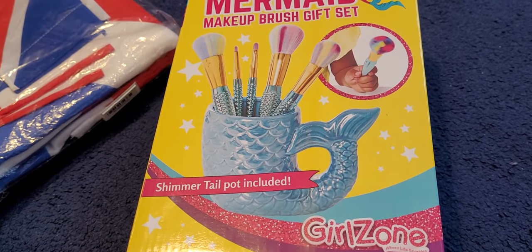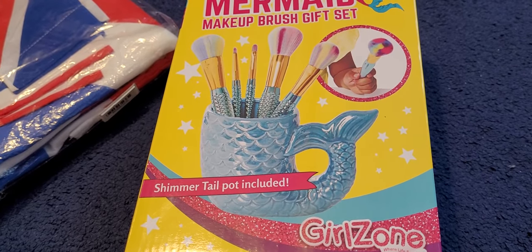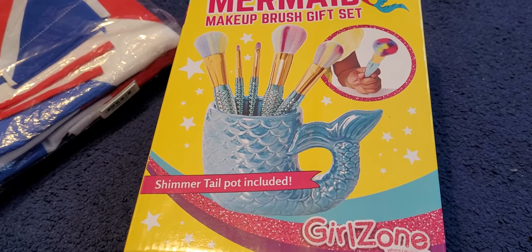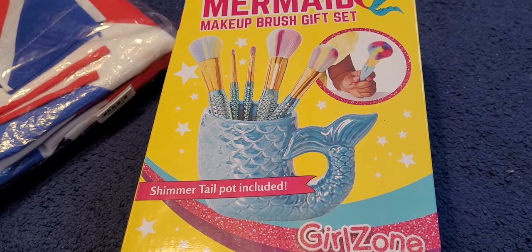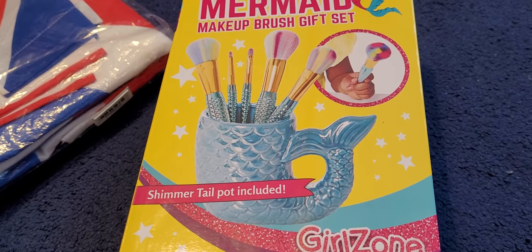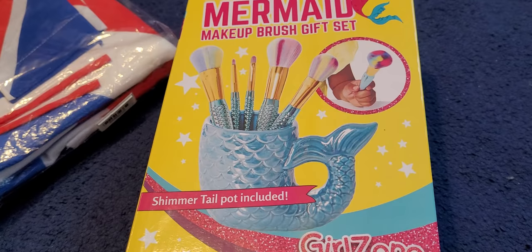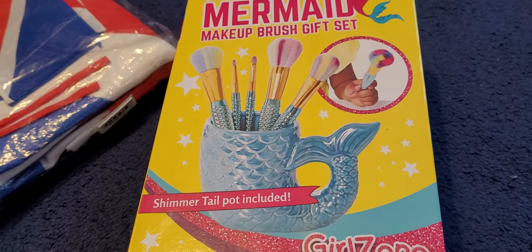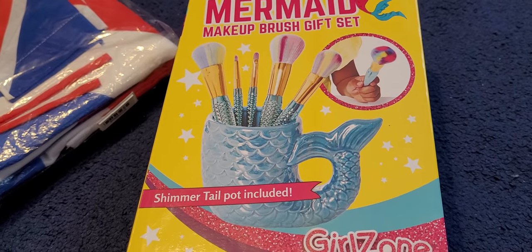Hey everyone, welcome to this video. I'm InksLaura123 and in this video I'm going to be showing you what I'm selling on eBay this week. If you want to bid on any of the items that you see in this video, please do. Happy bidding. I'll put the link down below in the description box and also in the pinned comment section to the link to my eBay page.